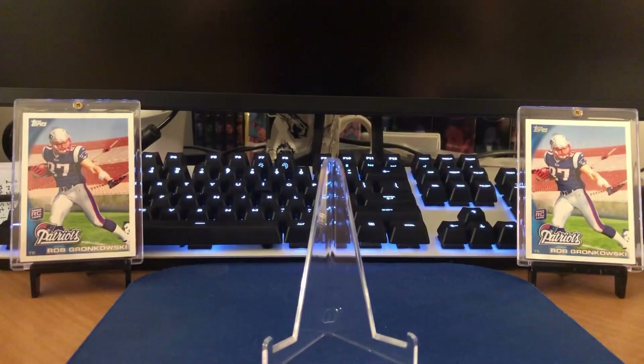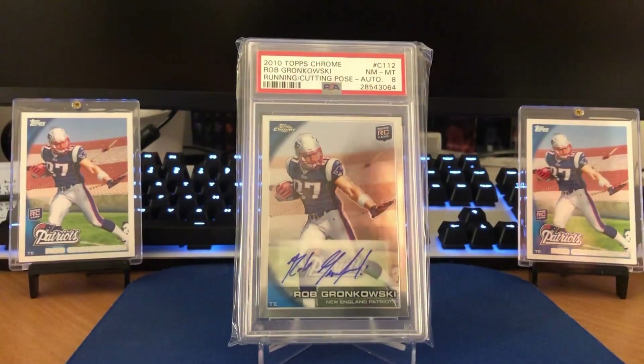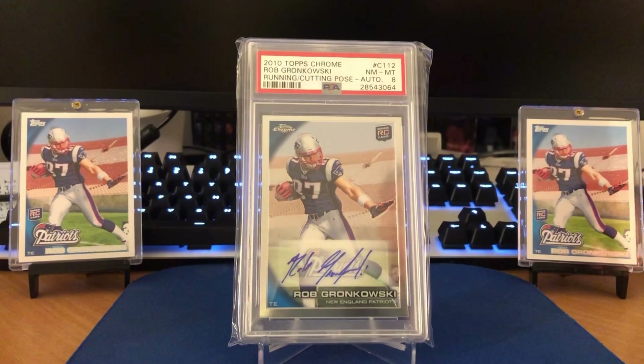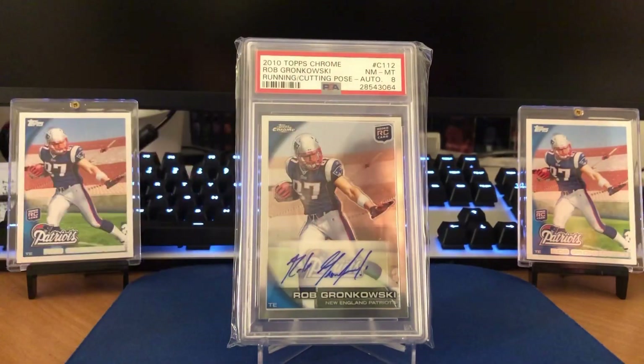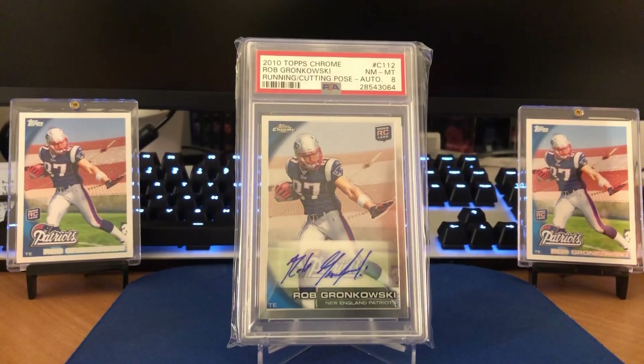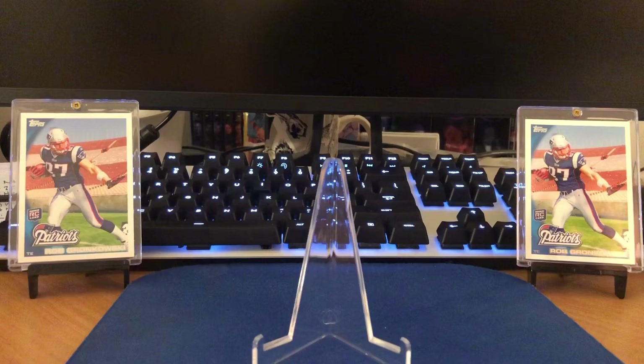And the final autograph of the night — this is why those Rob Gronkowskis are flanked to the left and right. This is going to be the 2010 Topps Chrome rookie autograph from Mr. Gronk himself. The top to bottom centering you're going to see probably caused this card to get an eight. He submitted a few of these and unfortunately that was the grade that came back on both of them. Key card to have if you're a big Gronk collector, and he is probably headed to the Hall within the first or second year of eligibility.